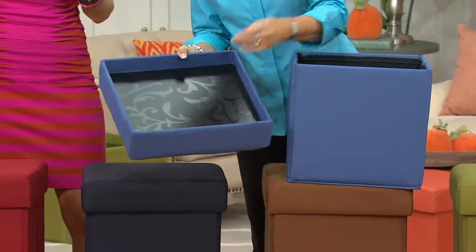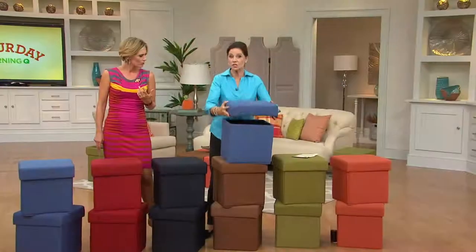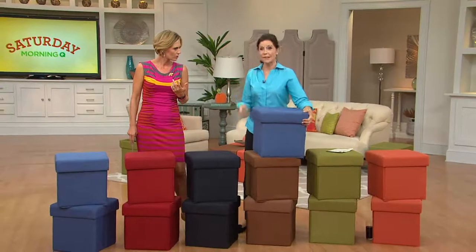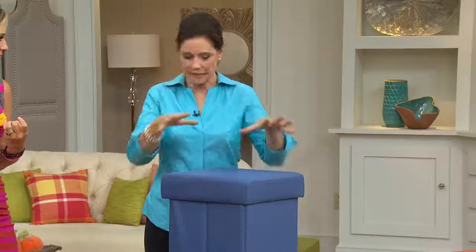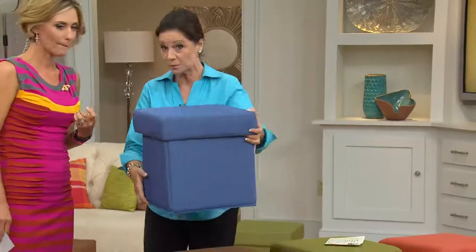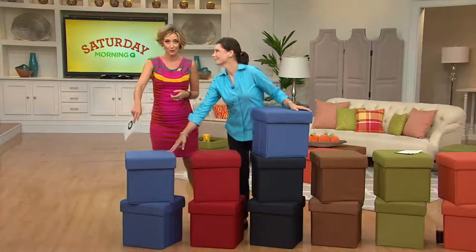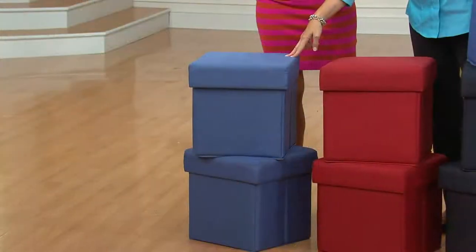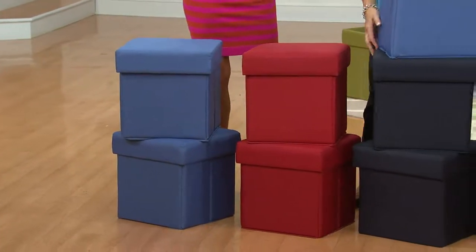Look at that beautiful scroll pattern. You can use it as a tray like this, or use it as storage. Company's coming, the holidays will be here before we know it — extra seating, extra storage, tuck away that clutter, have a serene home. Fabulous colors. Here's the blue — you get two of these for $54.92, on easy pay of just $9.15 a month. They're great school colors too if you're sending kids off.